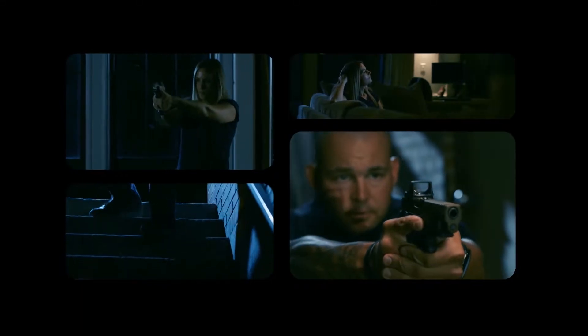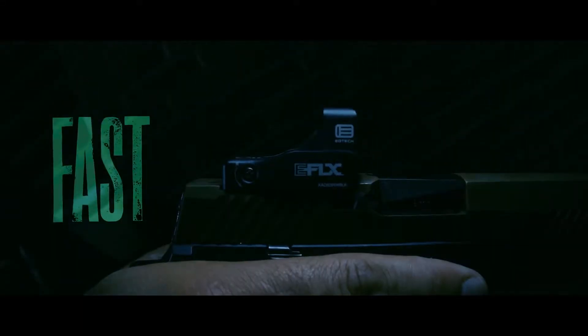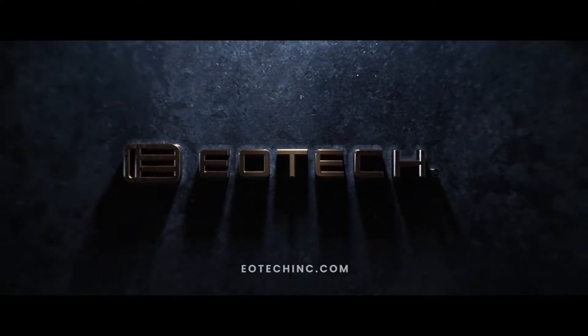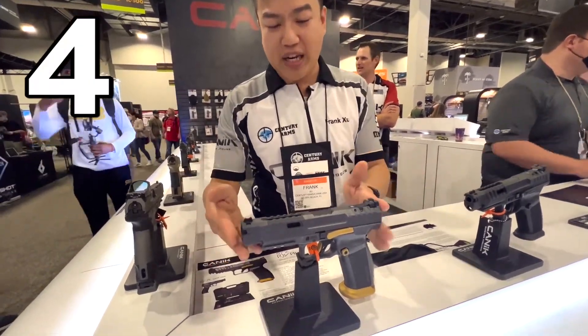That being said, it doesn't have an auto-off feature, much like Holosun and a few other brands do, and it still doesn't have the battery life of something like an Aimpoint where you just can't kill the thing. So take it for what you will, but this is their first entry into a pistol red dot, so I'm kind of excited to see how it goes from here.